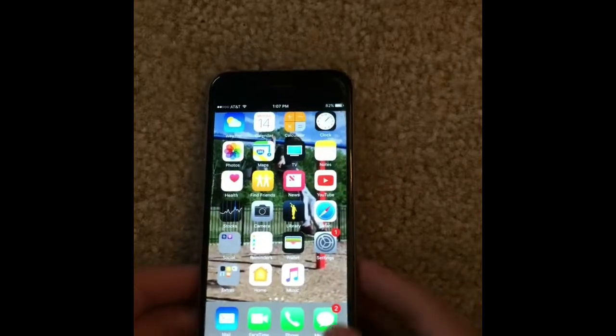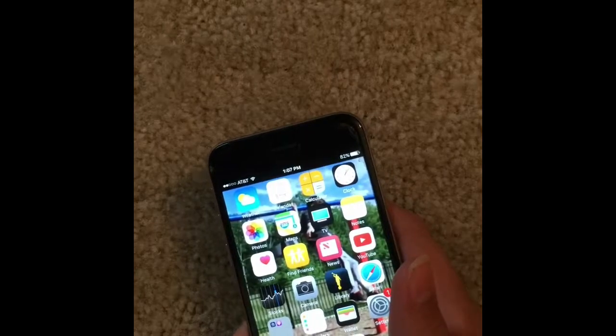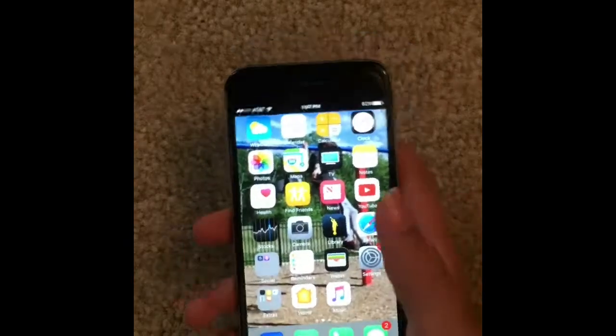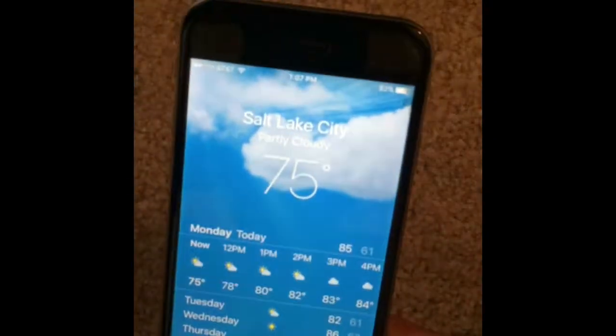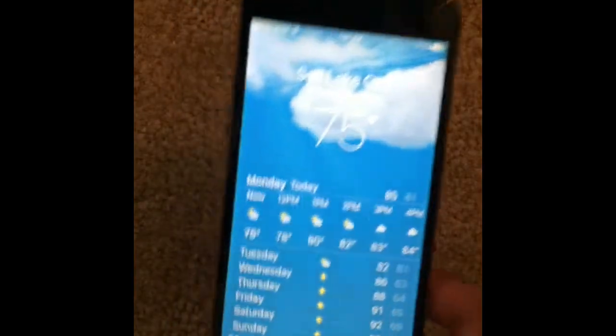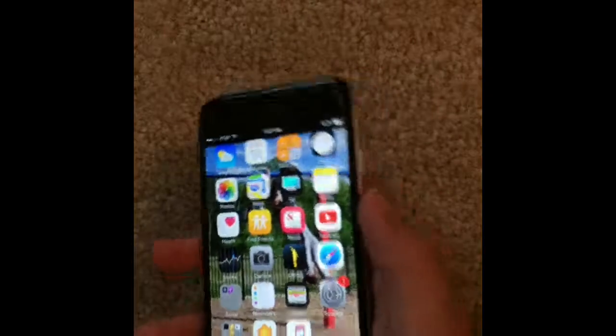Let's start off with the display. This display is a Retina HD display that is 1334x750. To me personally this display is amazing — I see no problems with it. It's a lot better than the iPhone 5S, which is my personal phone right now, but it is a very good phone when it comes to display.